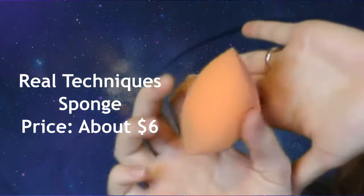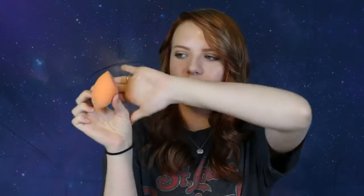Alright, let's get started. One of the things I got — and you can see it in my previous video where I had these two battling against each other, so make sure to go watch that — is the Real Techniques Blending Complexion Sponge. It's amazing, around six dollars or so. It's really good, so check that out.